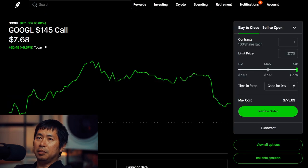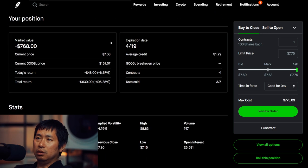I'm selling Google $145 covered calls. This expires April 19th. My total return, I am down $639.00.